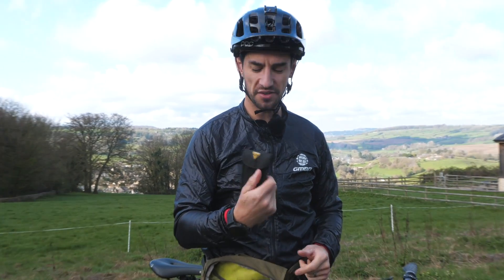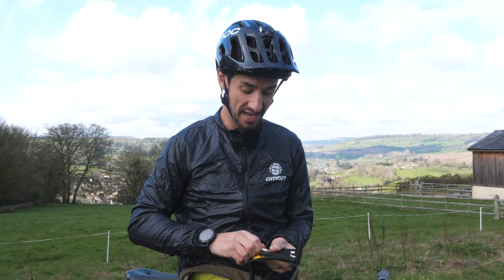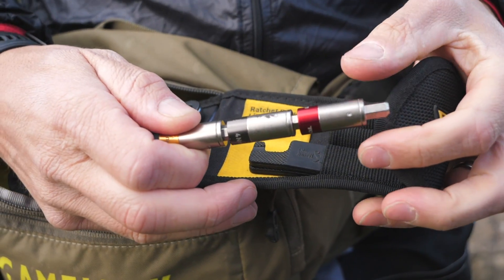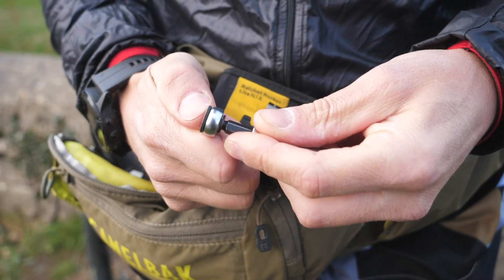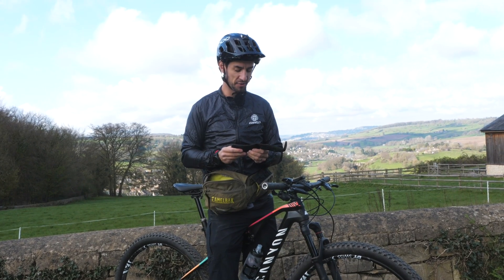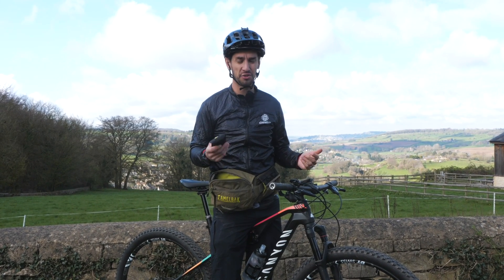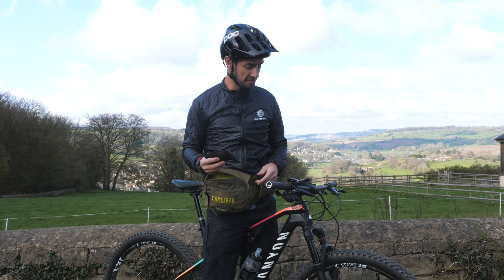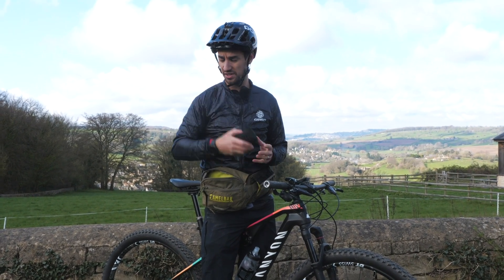A torque wrench — as nice as this little kit is, this is a Topeak Ratchet Rocket Lite NTX with little torque bits: five, six, and four newton meters. Great for many of the bolts on your bike like your stem bolts, with a lovely little ratchet in there. Really, you shouldn't need this on the trail. I use it as a little mobile tool kit, keeping it in my car, because setting torque on bolts should be done at home or in the garage. They shouldn't come loose on the trail if they're set to the right torque, so you shouldn't really need a torque wrench on the trail.